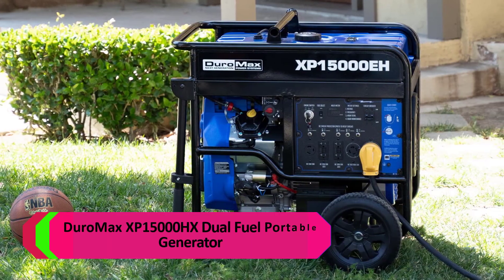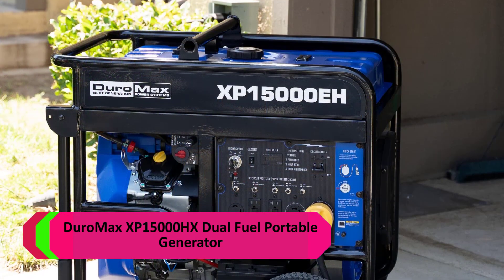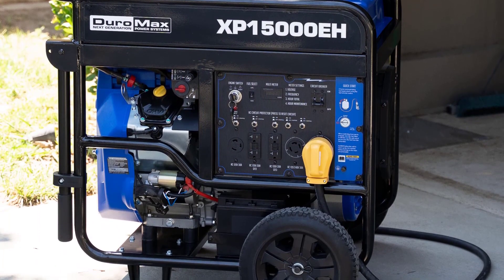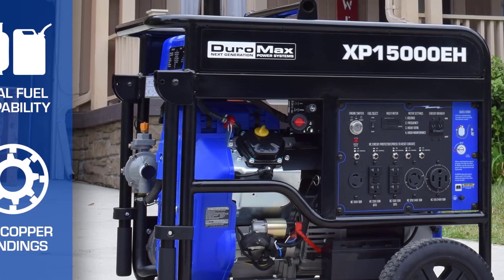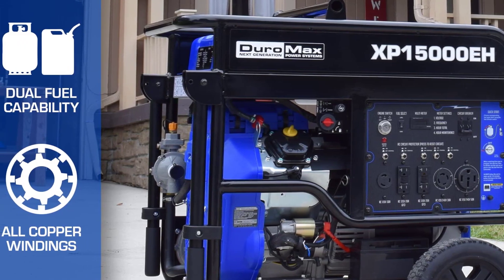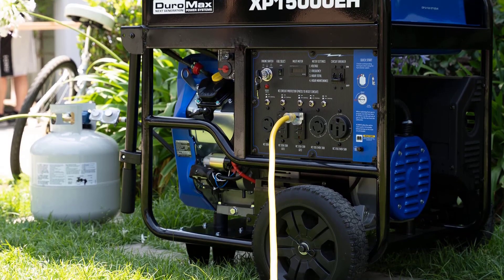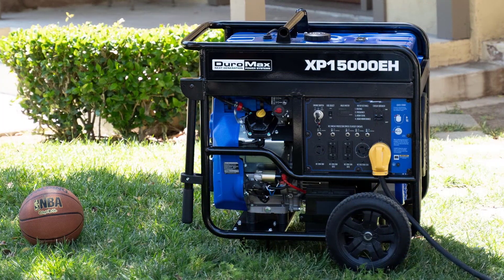Number 2: DuroMax XP15000EH Dual Fuel Portable Generator. This generator runs on gasoline or propane, giving you the freedom and flexibility of fuel choice. With DuroMax MX2 technology, get the maximum power from each of the 120-volt receptacles. Choose between operating the generator at both 120V and 240V simultaneously, or at 120V only with full power.